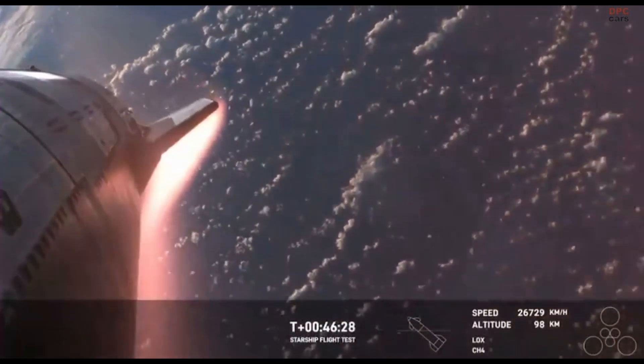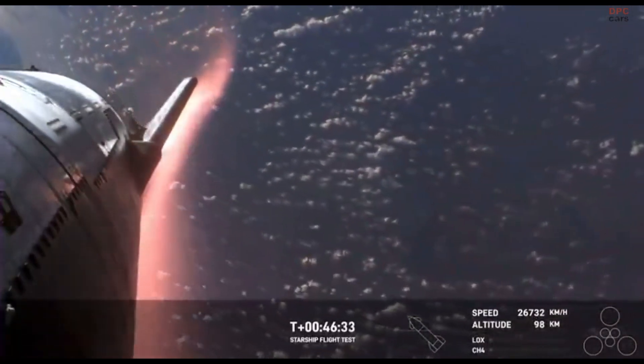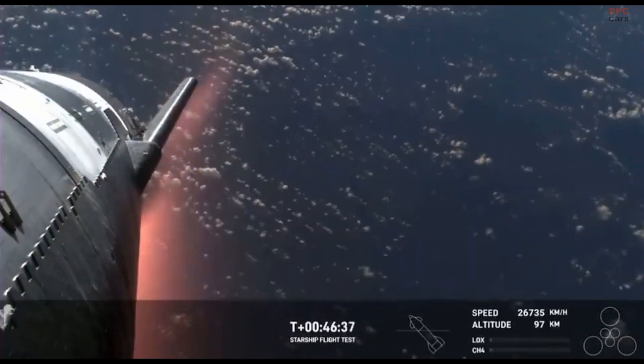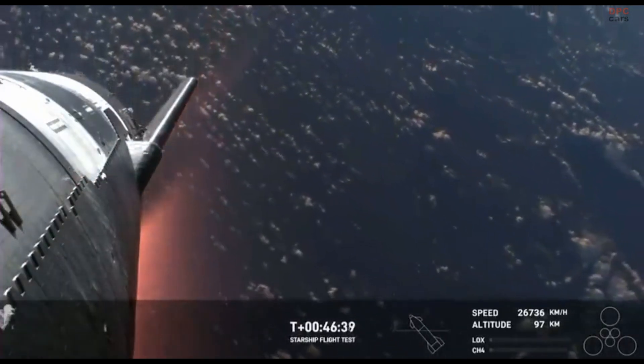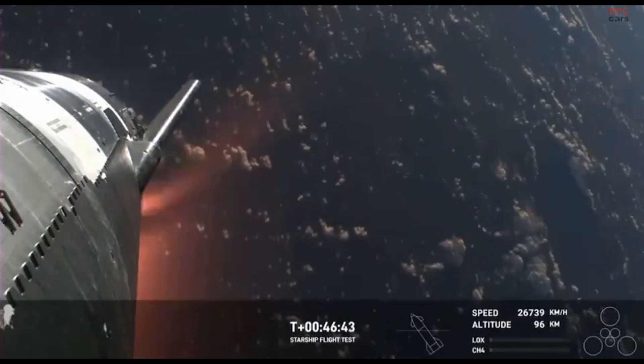Work to slow us down. Now, like we said, this plasma field is — wow, what a view. We hope to maintain these views throughout. Starship is so big that we're hoping that the plasma field doesn't entirely blanket the entire vehicle. Right now, it is not.